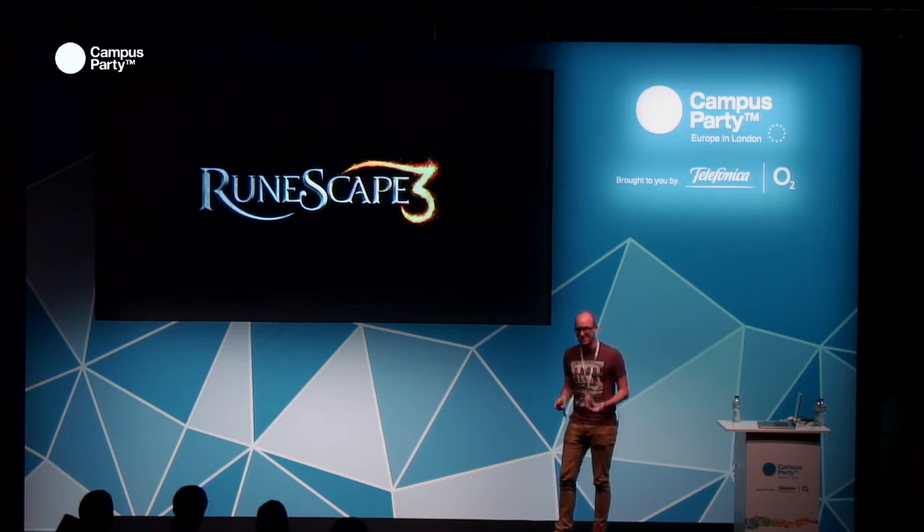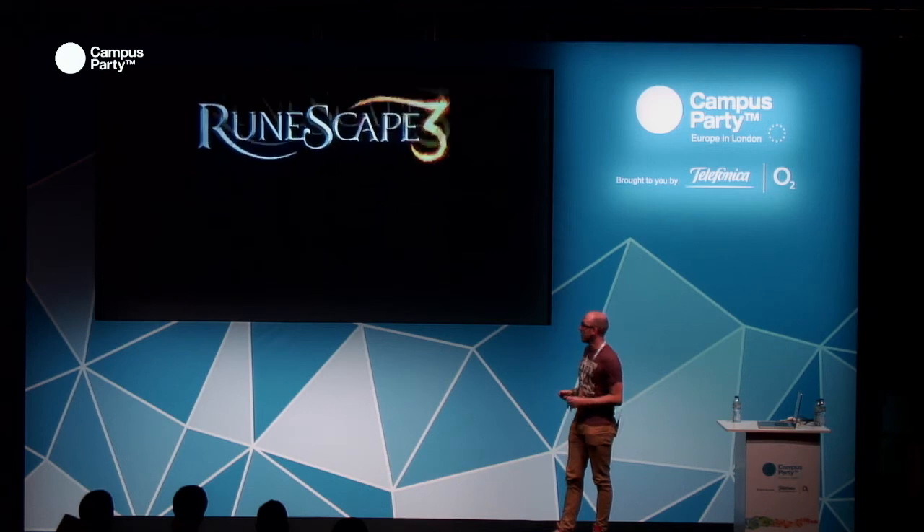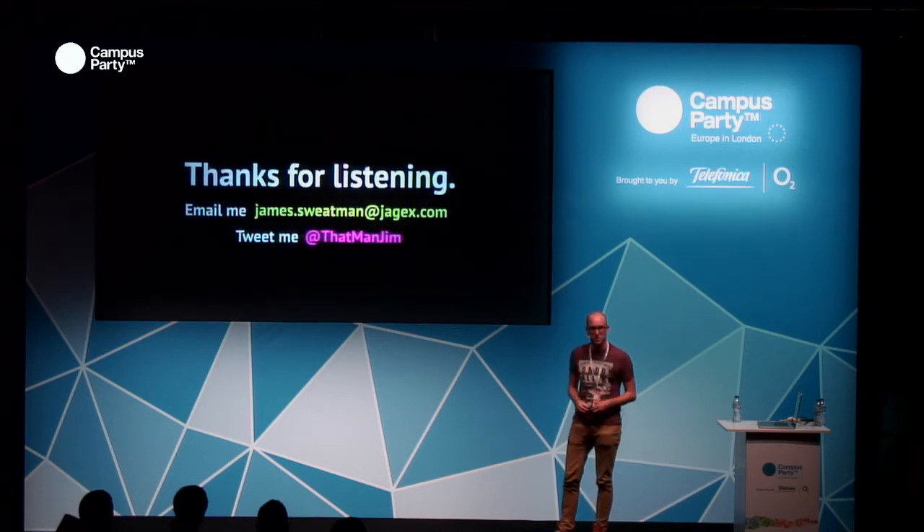Thank you very much, and any questions would be great.